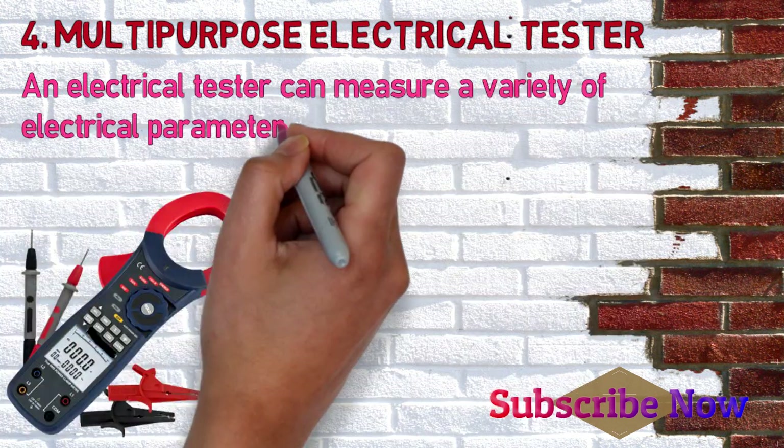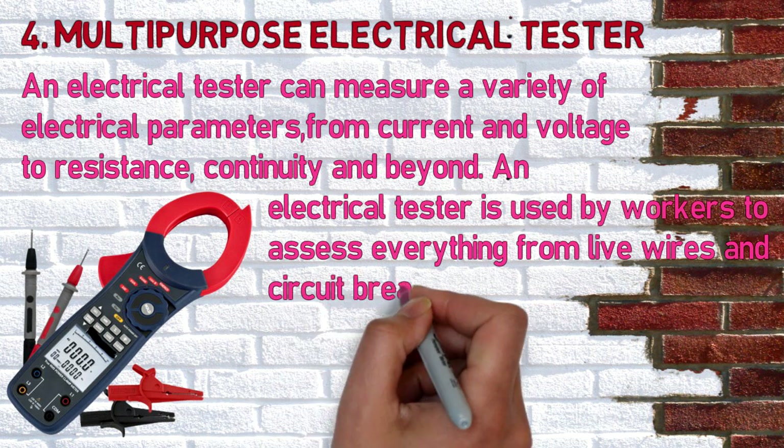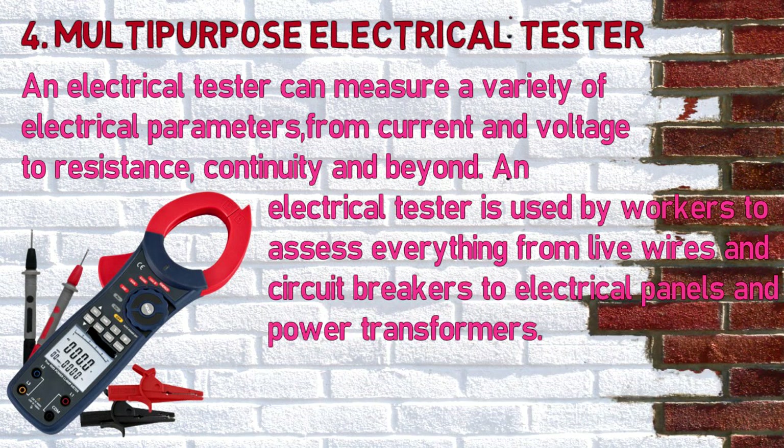Number four: multi-purpose electrical tester. An electrical tester can measure a variety of electrical parameters, from current and voltage to resistance, continuity, and beyond. An electrical tester is used by workers to assess everything from live wires and circuit breakers to electrical panels and power transformers. Electrical testers are devices designed to test the presence of, rather than measure, electrical conditions.